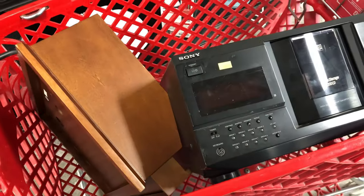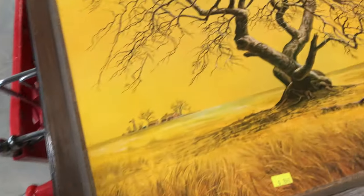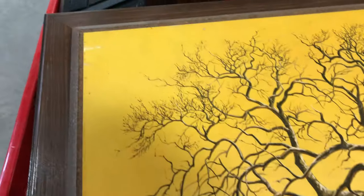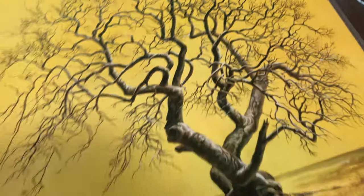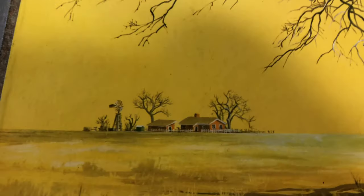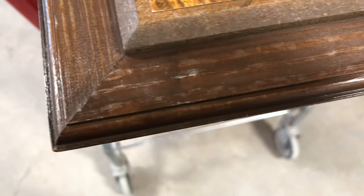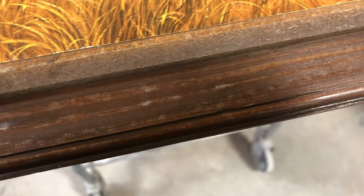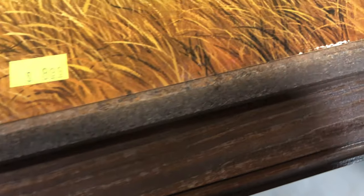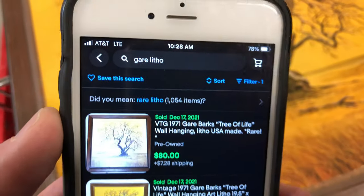I really like this next item too — it's a cool 1970s litho. It's glued to that wooden frame, and there is an artist signature, so it's not an original print. Really cool details. I love how this looks — very retro 70s. As you can see, the author's name on the right says Litho USA. It's Gar...